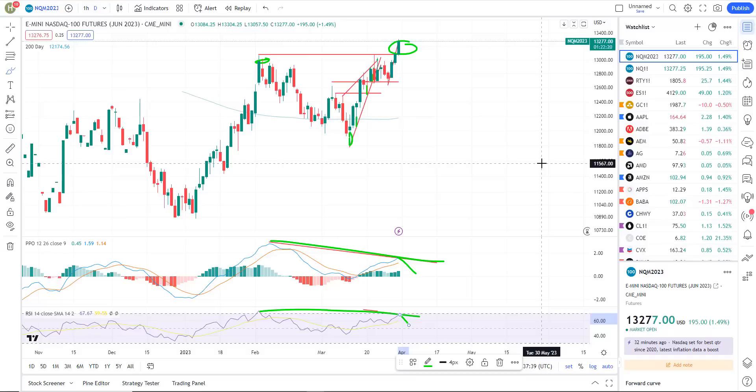Divergences have a high probability of failing, no guarantees — but that's typically how I look to trade. Here's why I think we're not going to burn through the divergences. In fact, I think we're at the top of the market right here and now.